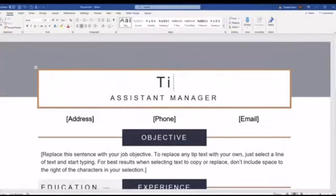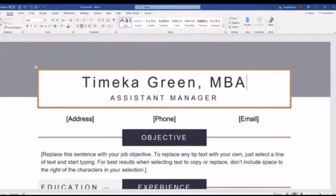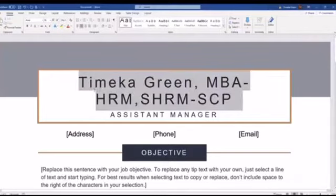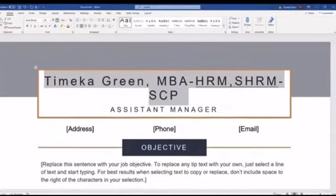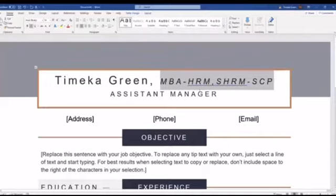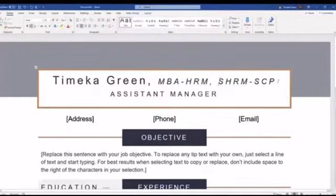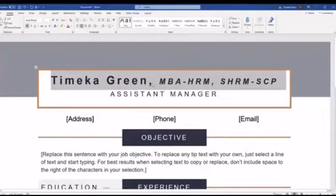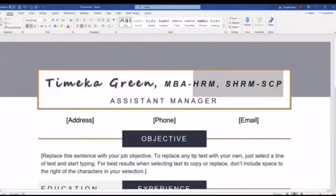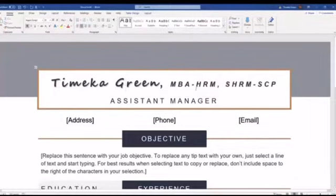Go ahead and take out the placeholder and put your name in. If you have credentials after your name, put those in too. My credentials get pretty long so I'm going to adjust and do some edits, because in every instance you want your name to be what sticks out to them. I'm going to make it a little smaller, make sure it fits on one line, maybe bold it and change the font. Whatever font works for you — this is telling about who you are, so put in what you like.